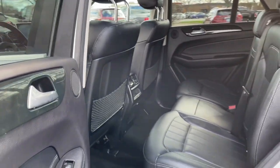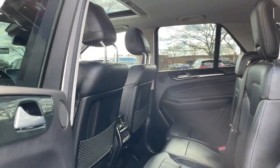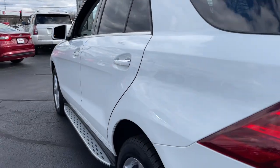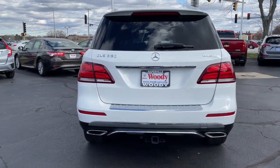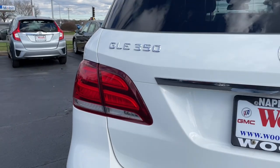Boldly powerful yet serenely luxurious — that's the GLE SUV. See for yourself when you take it out for a test drive. Our professional staff looks forward to giving you excellent service. Thank you.